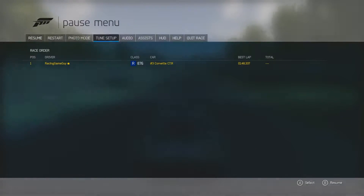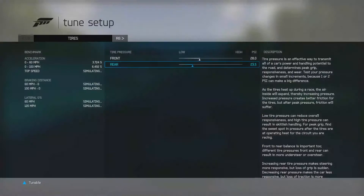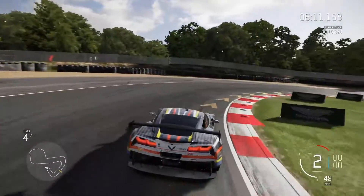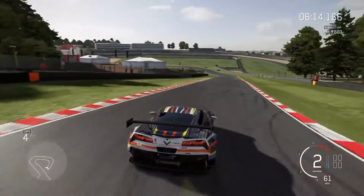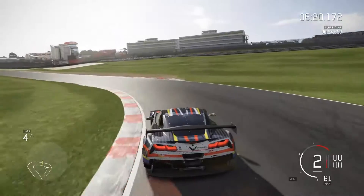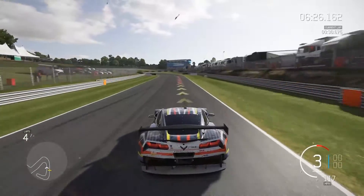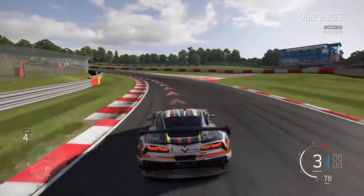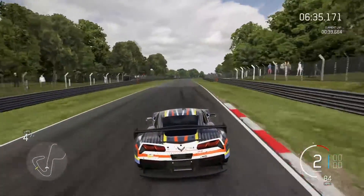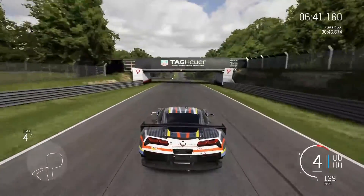Let me try readjusting the tune - maybe with a little less pressure I can get a little bit more traction. Don't want to adjust my front pressure too much. Hopefully I didn't speak too soon, but it seems to be doing good. Hopefully I don't have too little pressure. Seems to be better.